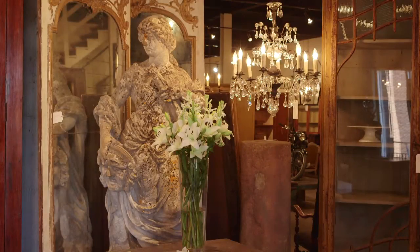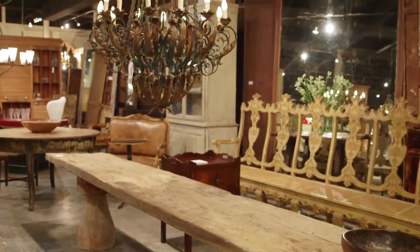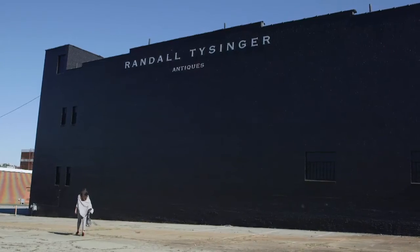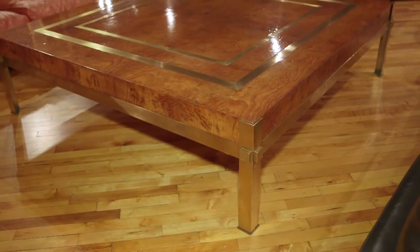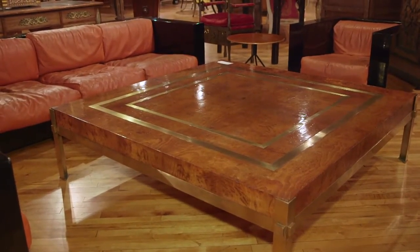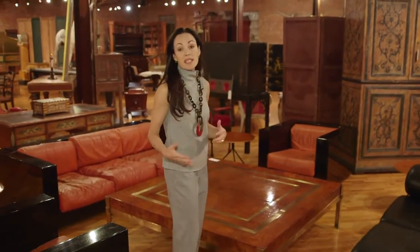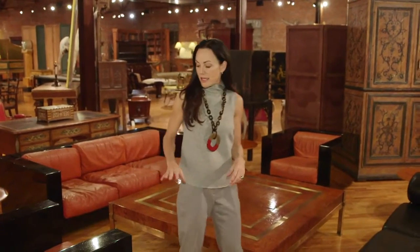I'm going to let you in on one of the great kept secrets — which is no longer going to be a secret — here at High Point, and it's Randall Teisinger. He has one of the most extensive collections, constantly changing, of antiques and mid-century modern, all together in this amazing warehouse. For example, right here we've got this amazing French maple burl coffee table with brass inlay and brass legs from the 1960s.